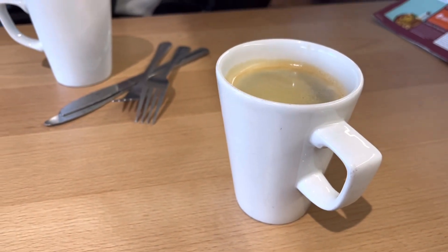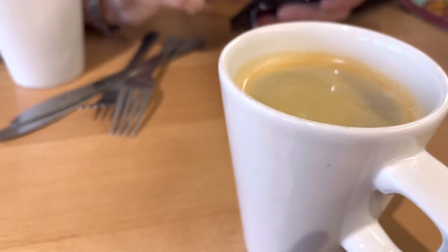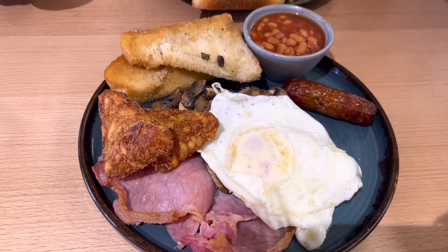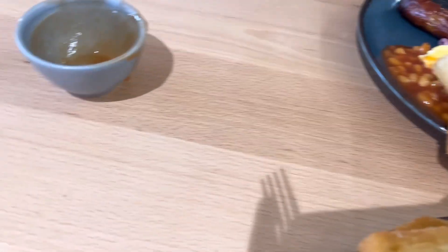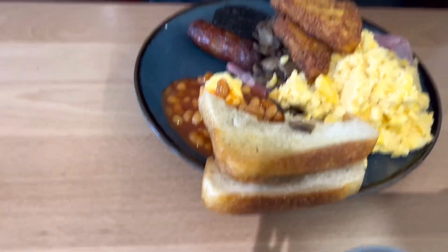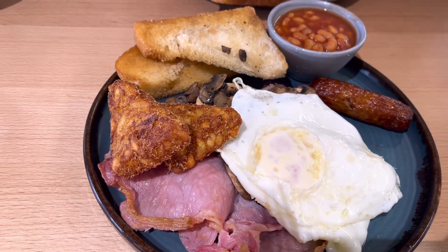We've come for breakfast and wait till you see what we've ordered — an enormous one! Coffee time, just black this morning to wake us up. Here's mine — it's the ultimate, so it's got lots on it. And there's Howard's — he couldn't wait, he's already emptied his beans all over it. So there we go — breakfast, and we're going to eat and enjoy.